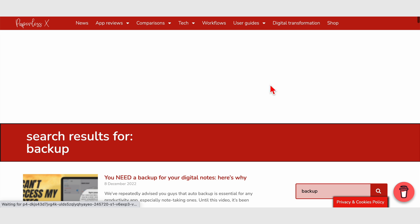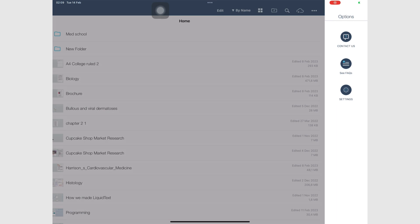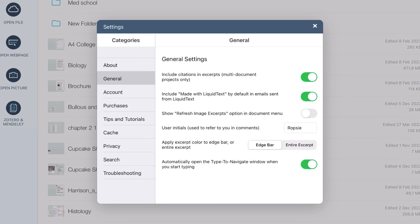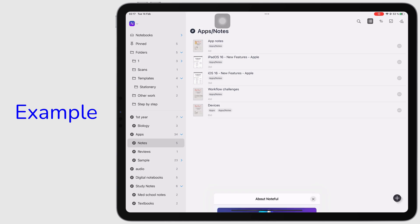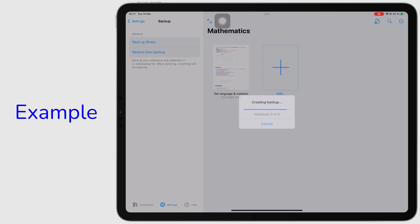We've talked about backup a lot on this channel because backup is very important for your notes. Sadly, in 2023, Liquitext still doesn't have backup — manual or automatic. Liquitext 5.5 integrates backing up into the syncing feature, but we still prefer an independent backup, one that allows us to back up our notes to a cloud service of our choice.